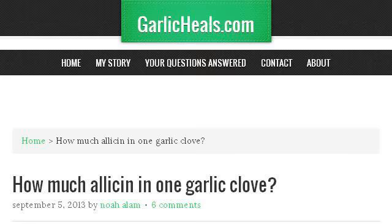Try also our second ranked site www.garlicheels.com, especially the page 'How Much Allicin in One Garlic Clove?' at www.garlicheels.com. Here's the link.